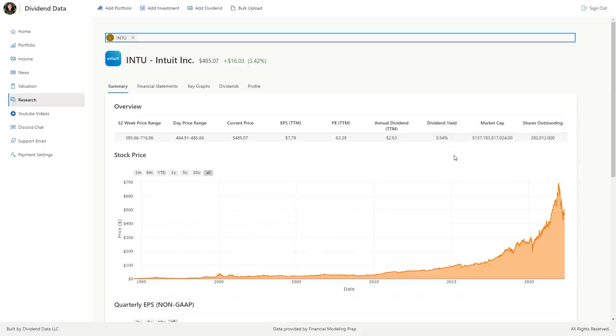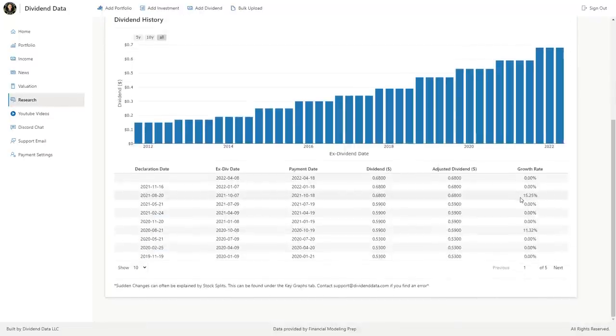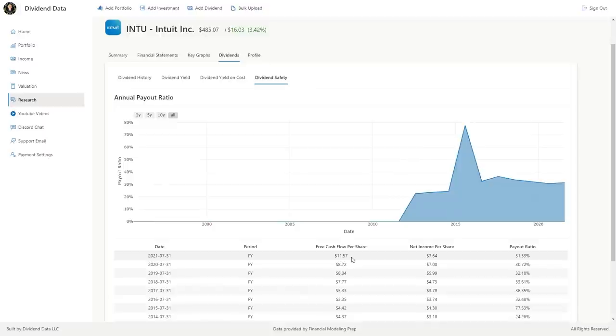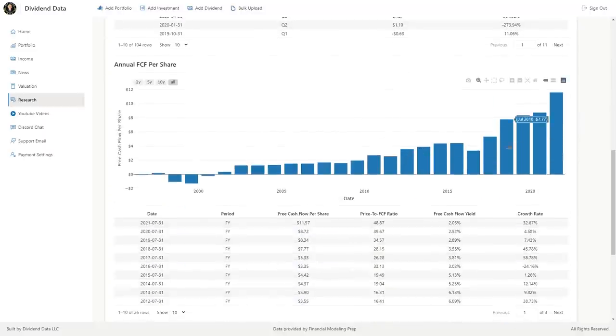The company has a low starting dividend yield of 0.54%, but attempts to make that up with growth. The dividend has a 10-year compound annual growth rate of 16.6%. Their latest dividend increase was 15.25%. The payout ratio is 31% based on net income, but 23% based on free cash flow. They have plenty of room to continue growing the dividend and reinvest in the business. Their free cash flow has grown at a 16% CAGR over the past 10 years and 28% over the past 5 years. With Intuit, I think you can expect reliably high growth rates in the future.